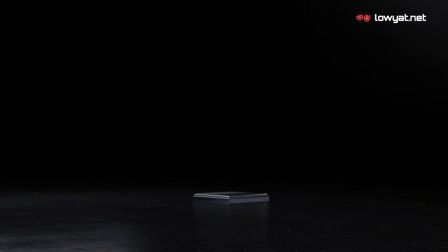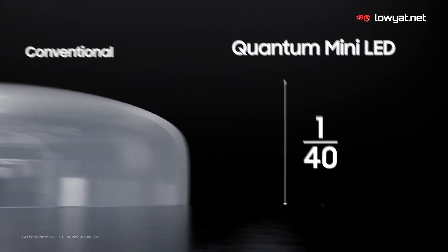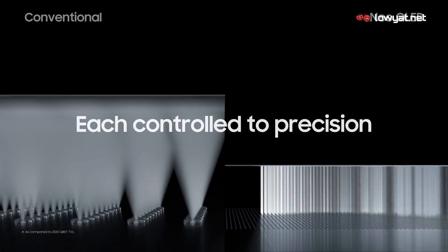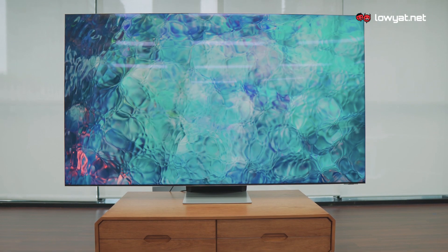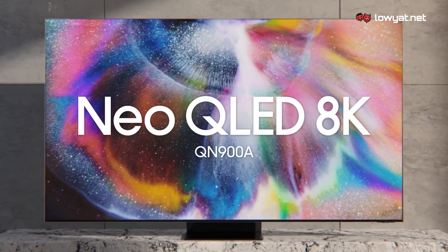The Quantum Mini LEDs are 40 times smaller than the normal LEDs that you may find on other TVs out there. And because the Quantum Mini LEDs are truly small, this allows the TV to have more local dimming zones, delivering almost perfect black without the distortion of dark gradations. And behind me is one of the latest TVs to feature this cutting-edge technology. Ladies and gentlemen, this is the Samsung QN900A Neo QLED 8K Smart TV.